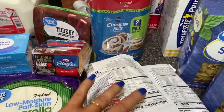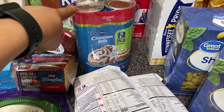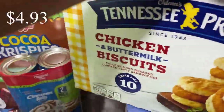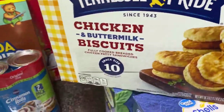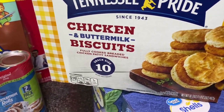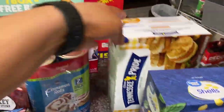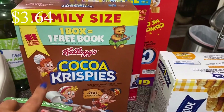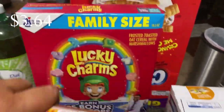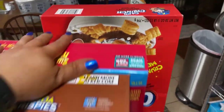My oldest son asked for cinnamon rolls, so here we go with those. And then these chicken biscuits my youngest son has been enjoying, so I picked those up again. Back here we have a family-size box of Cocoa Crispies, Lucky Charms, and upside-down cake Captain Crunch.